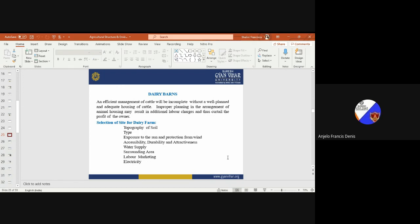A few points to be considered for the selection of a site for a dairy farm include: topography of the soil, type of soil, exposure to the sun and protection from wind, accessibility, durability and attractiveness, adequate water supply, surrounding area conditions, labor and marketing facilities, and availability of electricity. Connectivity to road and communication facilities are also important considerations.